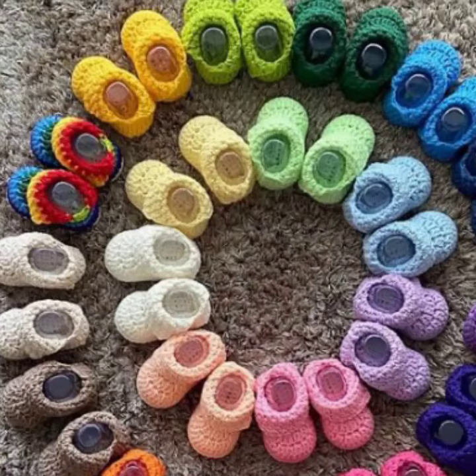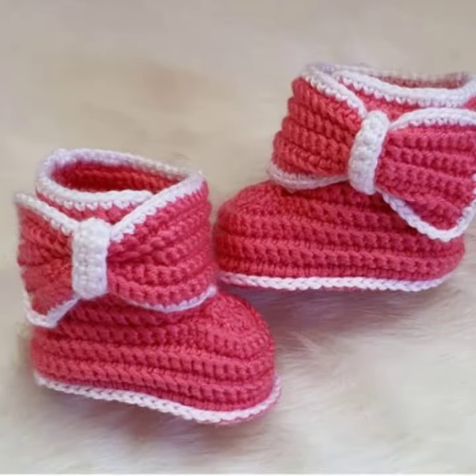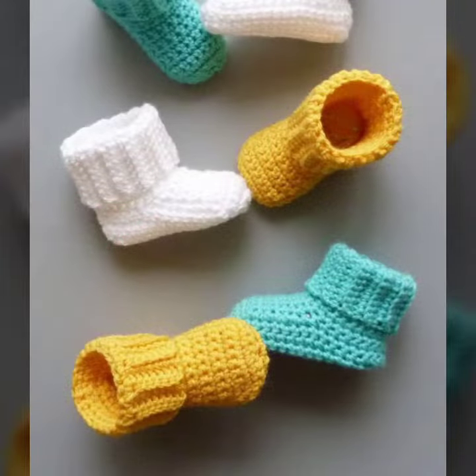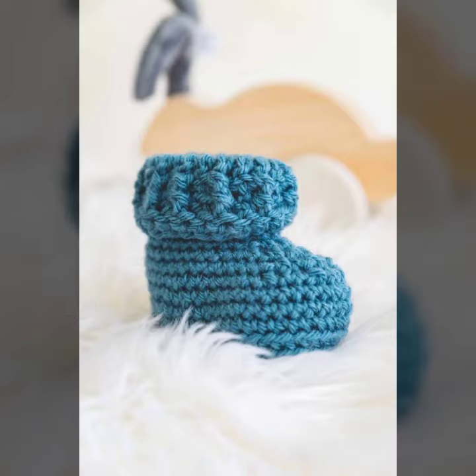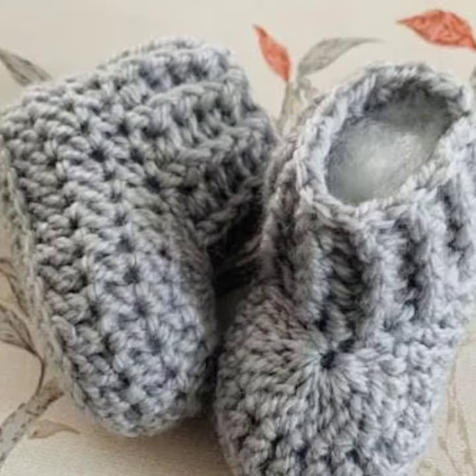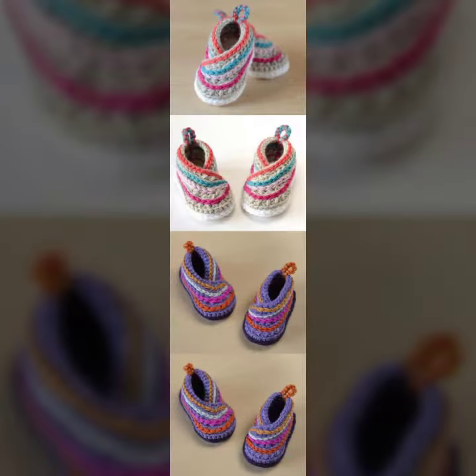Hello friends, welcome back to my YouTube channel. Today I will talk about a more stylish and gorgeous collection of the most worn and most demanded baby crochet boot designs — different designs, different ideas, different color combinations and contrasts for you. I'm fine, I hope you are also in the best of health. I am back again with the most stylish, most demanding collection of baby crochet boot designs and baby photo collection.